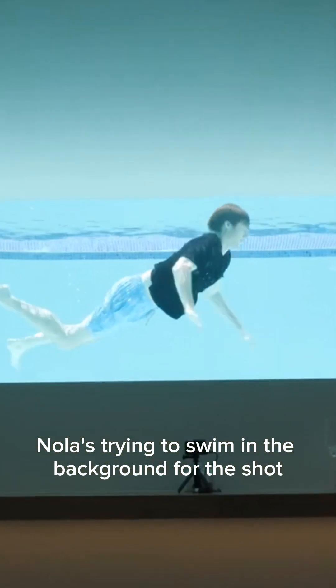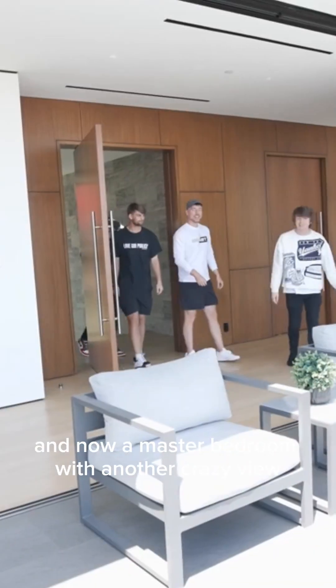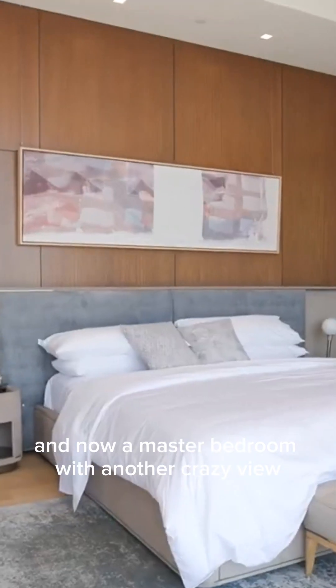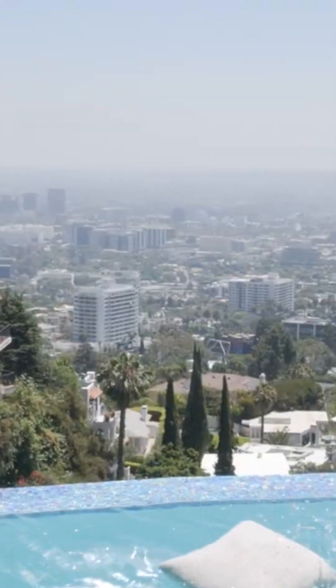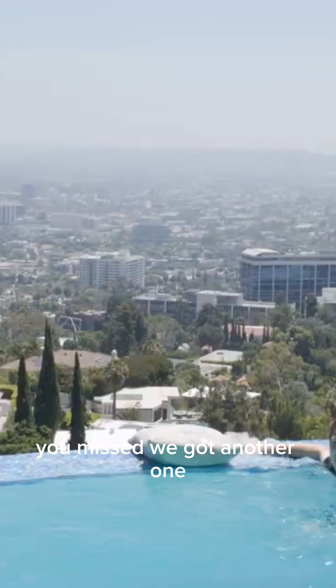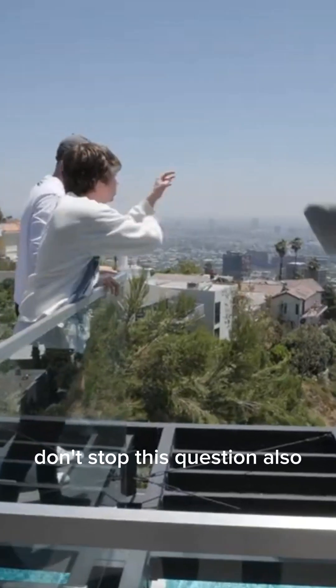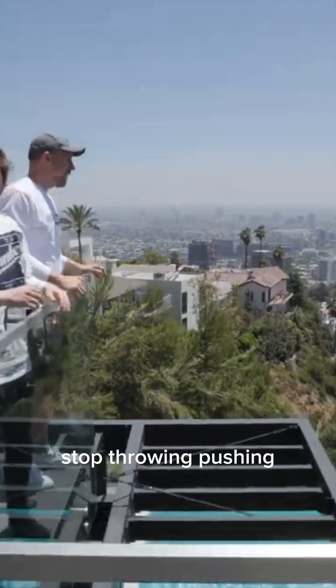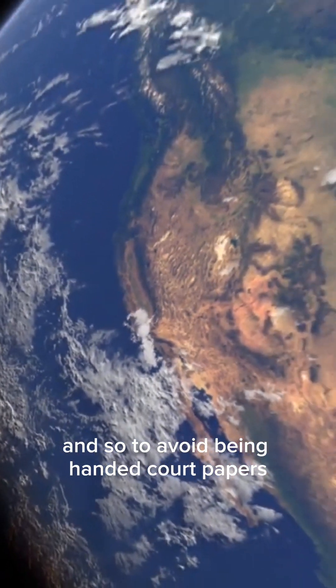There's an incredible underground view of the swimming pool. Nolan's trying to swim in the background for the shot — I don't think he realized we stopped filming him. Now a master bedroom with another crazy view. And to avoid being handed court papers, we decided to fly all the way across the country to Massachusetts for the 30 million dollar house.